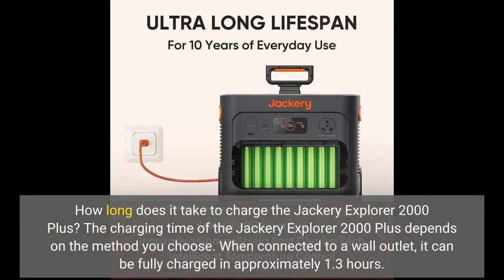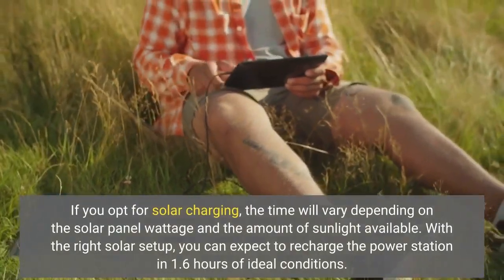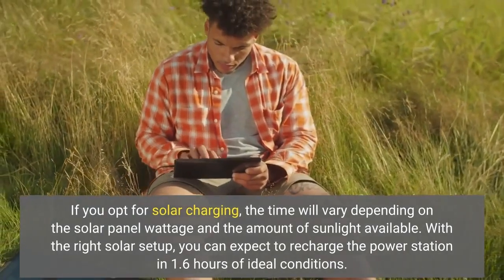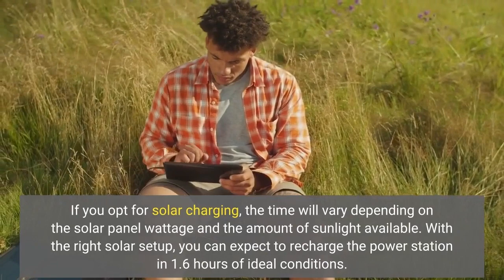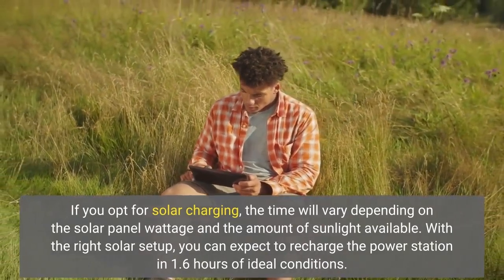How long does it take to charge the Jackery Explorer 2000 Plus? The charging time depends on the method you choose. When connected to a wall outlet, it can be fully charged in approximately 1.3 hours. If you opt for solar charging, the time will vary depending on the solar panel wattage and the amount of sunlight available. With the right solar setup, you can expect to recharge the power station in about 1.6 hours under ideal conditions.